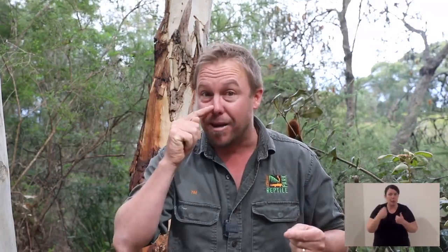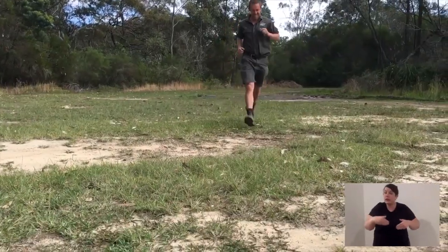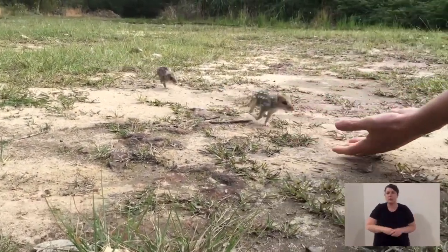Its teeth are quite sharp and not that different to a dog or a cat. Its eyesight is very reasonable — it doesn't have eyesight like a peregrine falcon, but its vision is quite good. Its sense of smell is really developed. They have large ears given their overall body size and a great sense of hearing. They run on all four legs and can use their front hands to eat and to dig, but whenever they run it's on all fours.